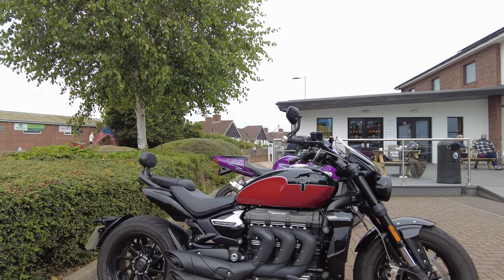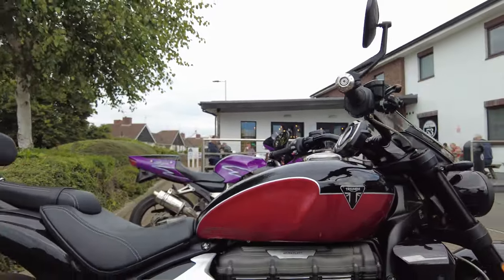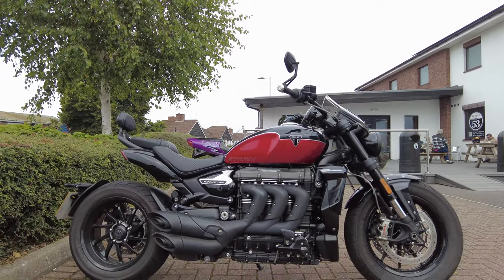I like the colour scheme on this one. It's nice. This is the Storm version - it's a little bit more restrained than the Goldline ones, which I thought were a little bit too much bling.